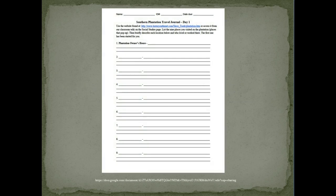But Mrs. Schulte, you say, I didn't get a permission form signed. No need for that. We are actually not going to leave the classroom, but in our imaginations, we are definitely taking a journey to the Southern Plantation.